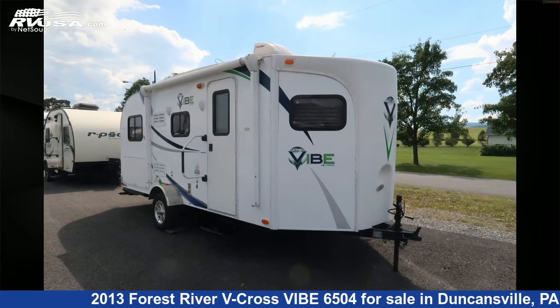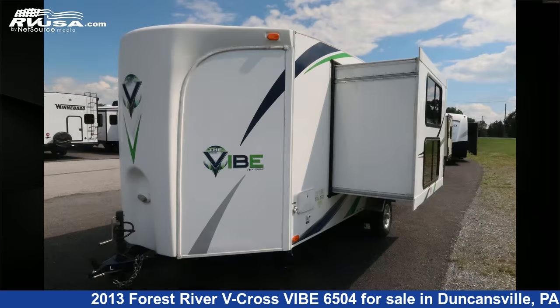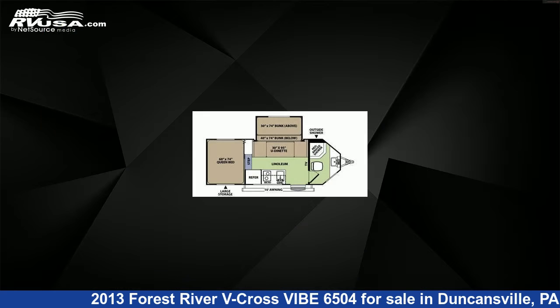This 2013 Forest River V-Cross Vibe 6504 is a travel trailer RV. It is located in Duncansville, Pennsylvania 16635, and is offered for sale by Ansley RV.